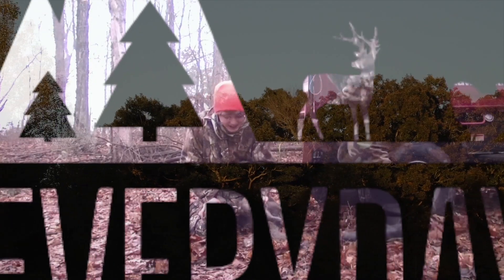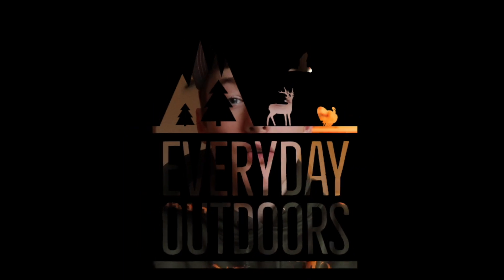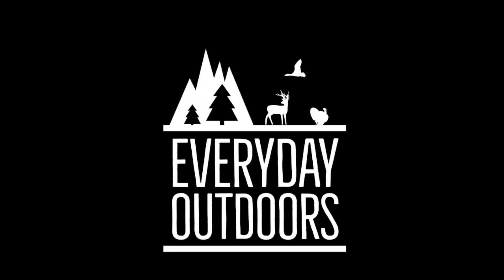Hey everybody, Bradley here with Everyday Outdoors. Today I'm going to be talking about scent control. I actually can't believe it, but in my three or five years — my entire time on YouTube — for some reason I have never done a video devoted to scent control. I've talked about some scent control products and stuff that I use, but I've never actually done a video completely on scent control. So that's going to be this video — I'm just going to run through everything that I use.